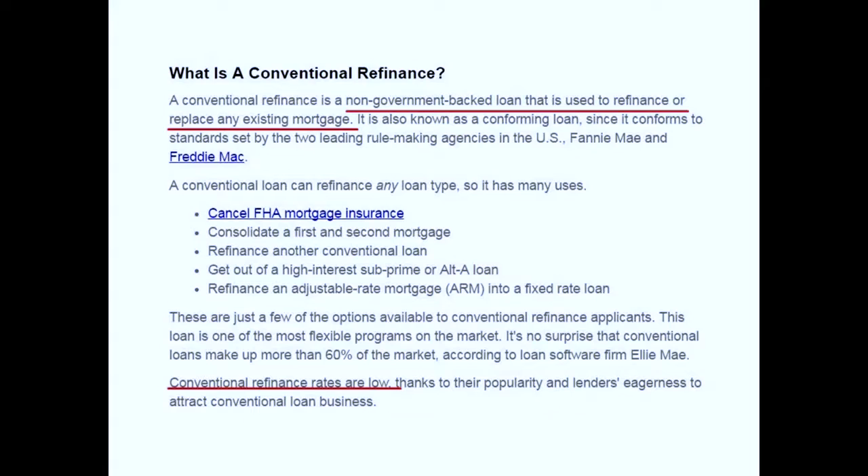Obviously, use a conventional loan to get out of a subprime or alt-a loan — a higher interest rate loan — to help get back into the market. And get out of that adjustable rate mortgage that might be adjusting. You could go from an ARM to an ARM to extend the term, from an ARM to a fixed, or even from a fixed to an ARM. Some people thought they'd be in a home forever but now know they'll move in two to three years and could save money going fixed to ARM.